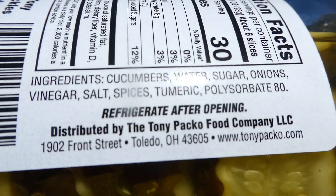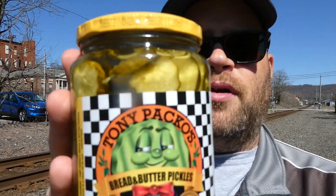It is — I guess you could consider it a condiment, but I would say it's a snack review. It is distributed by the Tony Paco Food Company, LLC, out of Toledo, Ohio. You can find them at TonyPaco.com.